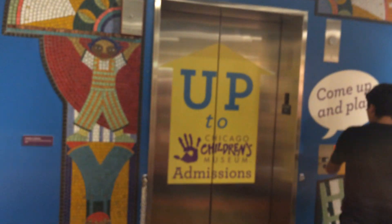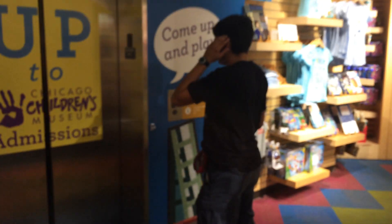We're looking at the overtakes up to the Children's Museum, Navy Pier, in Chicago, Illinois. And here it is. It's got empty fixtures, you can see.